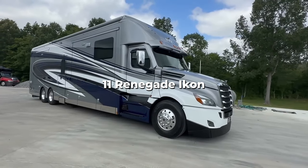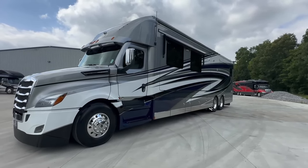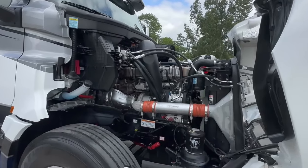Number 11: Renegade Icon. Renegade claims that the Icon, an RV on steroids, is the most powerful luxury motor coach it has ever constructed. It is the manufacturer's flagship vehicle, with a 600 horsepower engine and 30,000 pounds of towing capacity.